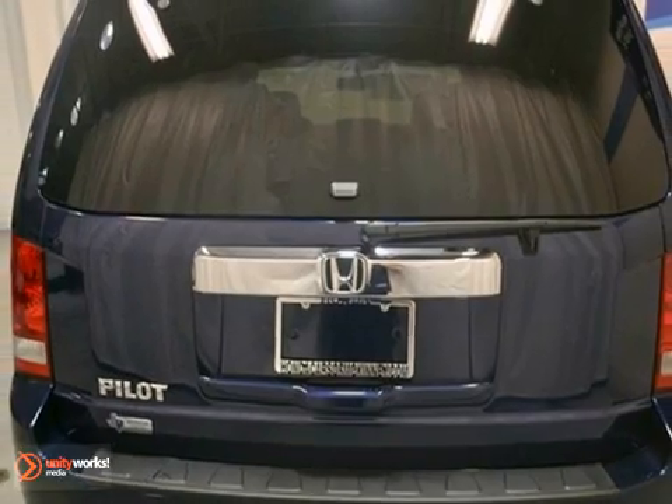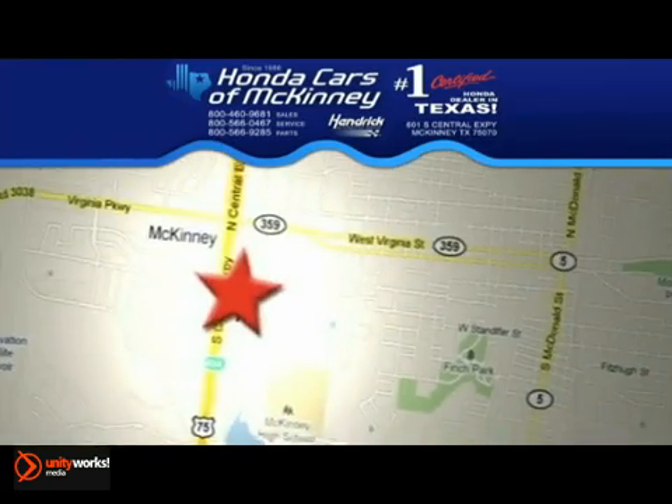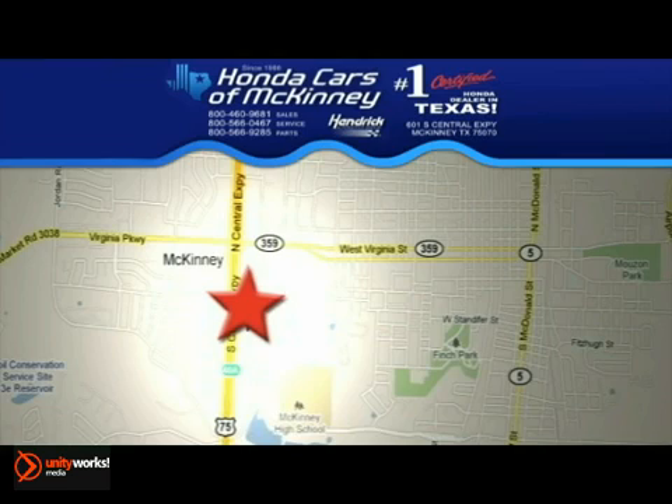Stop in today and take a look. Stop in today. We're conveniently located on Highway 75, northbound exit 40A in McKinney.